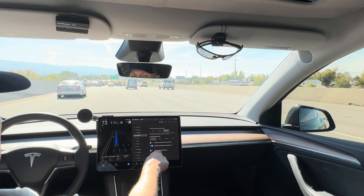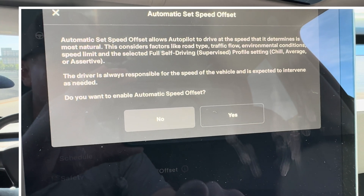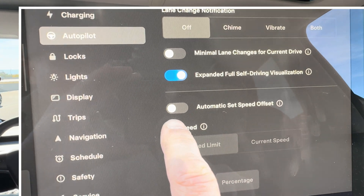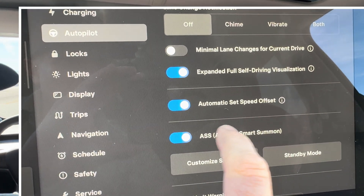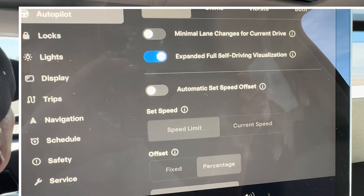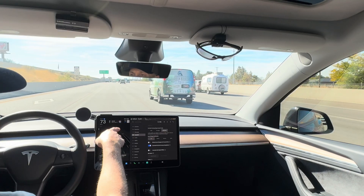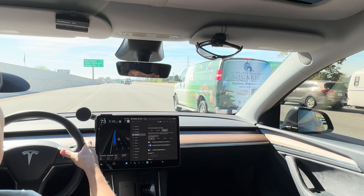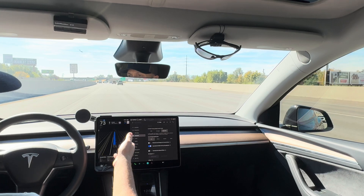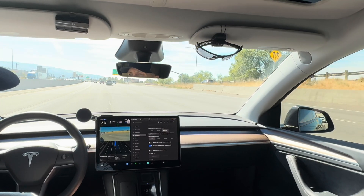This setting here — the automatic speed offset — kind of reads traffic and chooses its own speed limit. With this new software version, it always asks you to enable it every time you get in the car. The problem is it speeds a little too fast for my taste. For example, on this freeway it's 70 miles per hour and I have it set at 73 just to keep up with traffic, but the automatic offset wants to go 80 miles per hour. Cars regularly go that fast here, but there are a lot of times I don't want to go that fast.